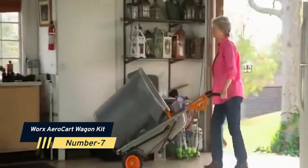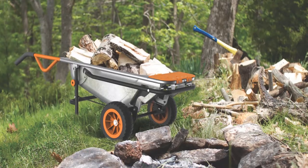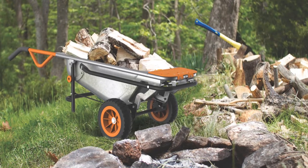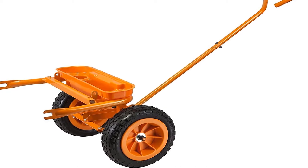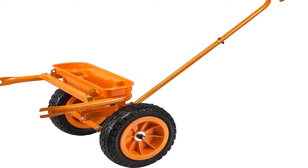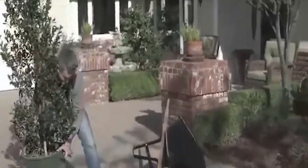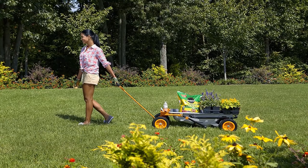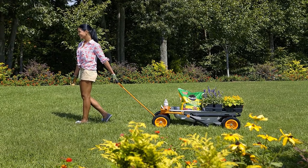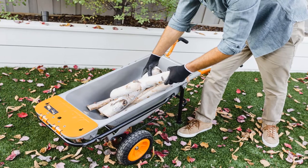Number 7: Works Aero Cart Wagon Kit. For the past century, the wheelbarrow has been a simple garden tool — until now. The Works Aero Cart Wagon Kit is an 8-in-1 tool that may be used as a trailer tote, wheelbarrow, yard cart, bag holder, and dolly. Due to the two wheels, a weight of 200 pounds feels like just 17 pounds. The flat-free, never-need-inflation tires are a superior feature.